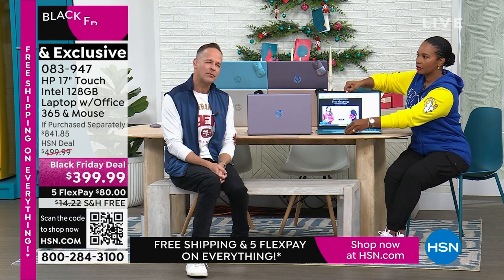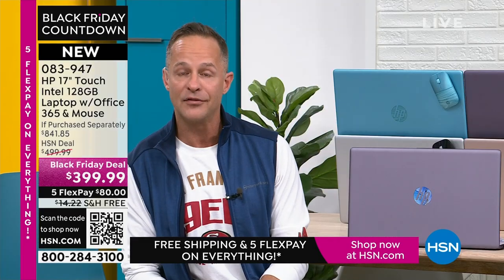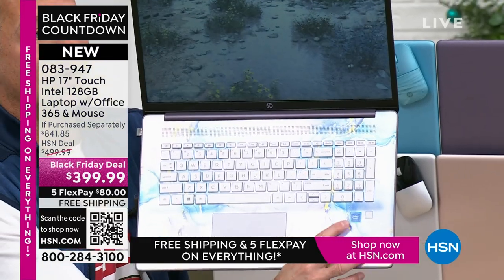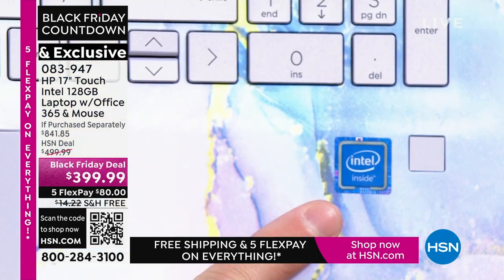HP is the number one selling computer brand in America. And as a sidebar, HP is also the number one selling brand, period, here at HSN — across all of health, beauty, fashion, fitness, and food. HP works very hard to bring exclusive colors and bundle in things like Microsoft 365 that you don't see anywhere else. We also work with the other biggest brands in the world — we have the number one computer processor in the world: Intel inside. Intel quad-core processing is built into your computer.